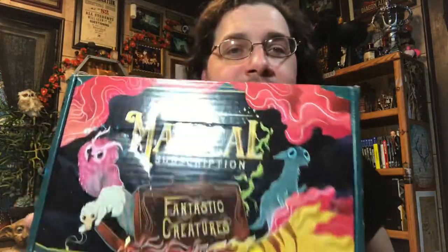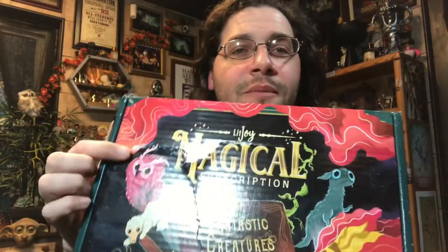The hits just keep on coming. This week we're back with some more mail — super fast. LitJoy Crate, magical edition, fantastic creatures. I'm going to assume this is based on the Fantastic Beasts movie series, and let's see what we got. We can see here a lot of things from the movie.